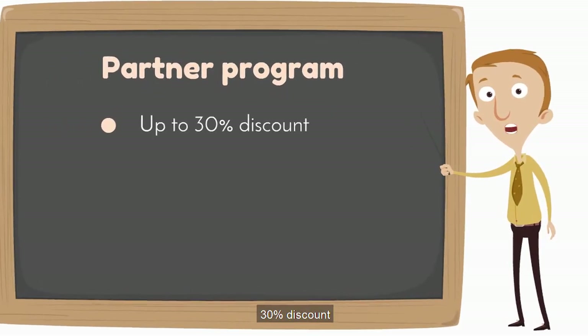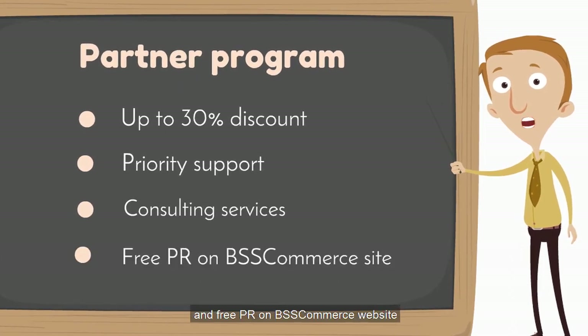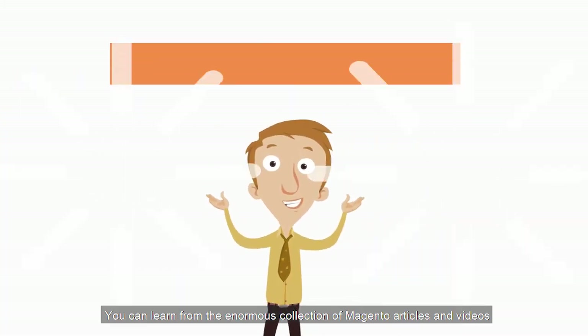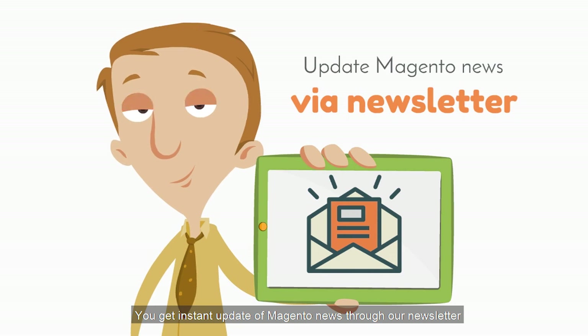You can join the Partner Program to earn a 30% discount, priority support, consulting services, and free PR on the MsCommerce website. You have plenty of chances to get discounts all year round, learn from an enormous collection of Magento articles and videos, and get instant updates of Magento news through our newsletter.